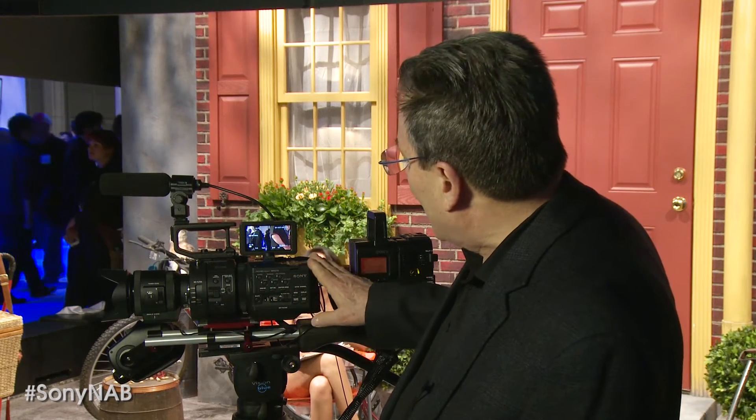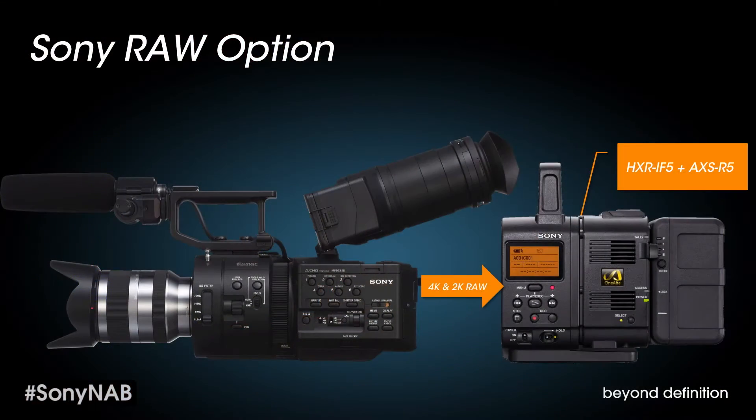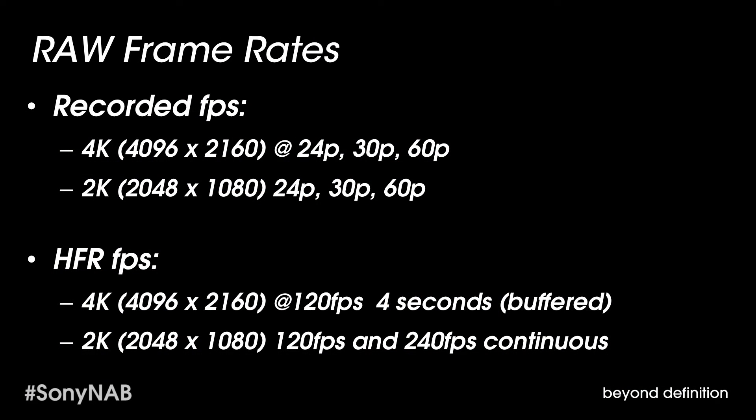It has four neutral density filters, and when we announced it last year, we stated that it was 4K ready. And this year, we have a 4K recording solution that we're showing here at NAB. So coming out of a single BNC into this module, which is an interface that allows us to connect the R5 recorder. With this combination, it is able to record 2K 16-bit linear RAW format up to 240 frames per second continuous — so there's no limit to the time.